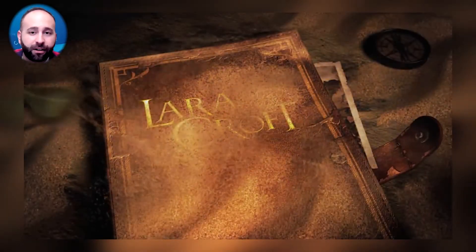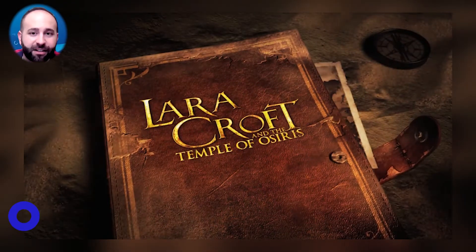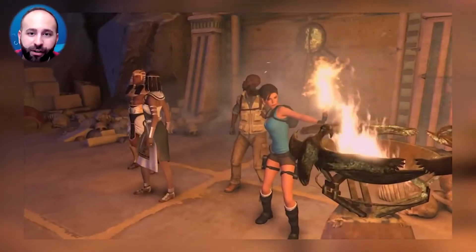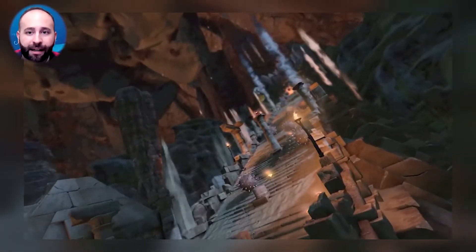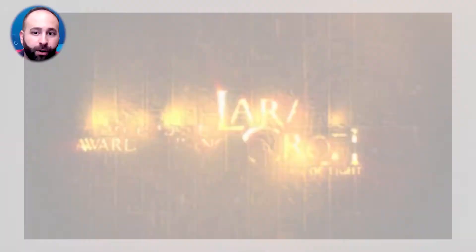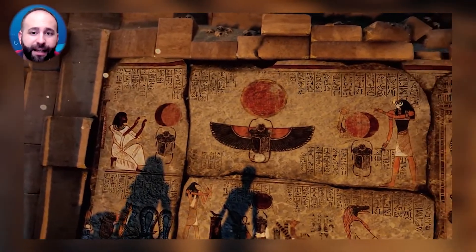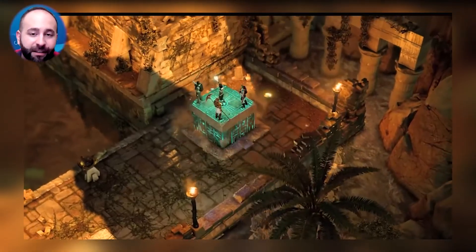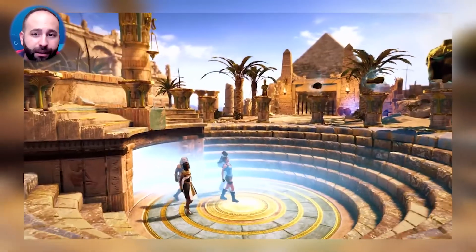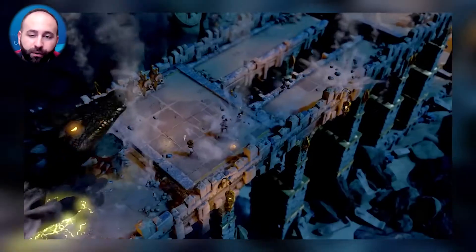The next game is Lara Croft and the Temple of Osiris, this time at Amazon for $14.99. It's a dungeon crawler with an emphasis on puzzle solving mixed with Indiana Jones vibes. Lara and a rival treasure hunter are in a tomb in Egypt when they accidentally awaken ancient gods. Two good gods join Lara to stop the bad gods from destroying the world. The camera takes an isometric position with a lot of emphasis on puzzling and less on shooting, and it supports up to four-player co-op.